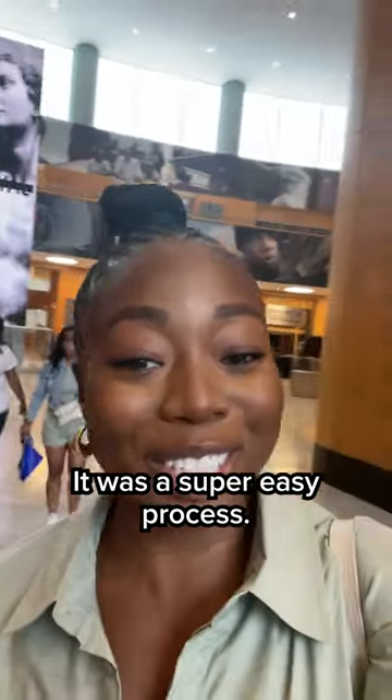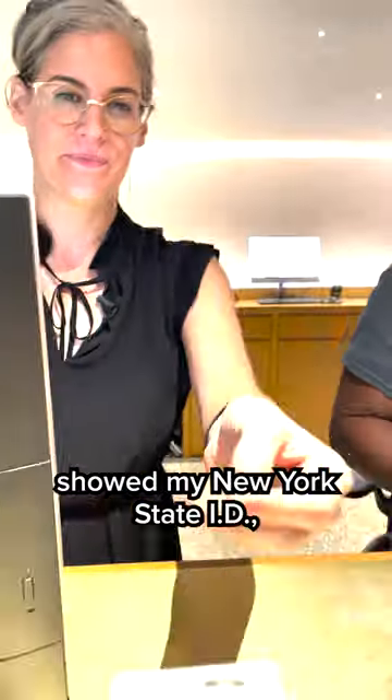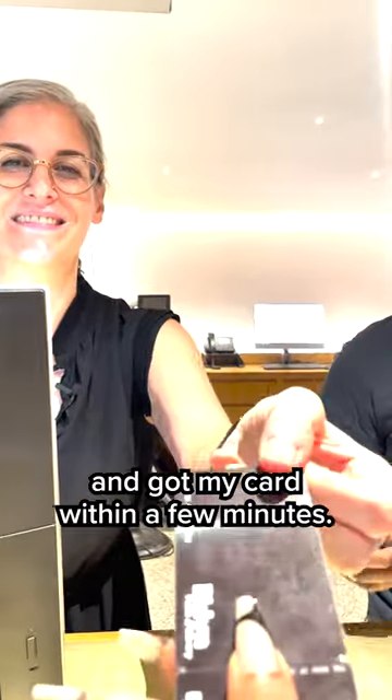It was a super easy process. I filled out a form on my phone, waited online, showed my New York State ID, and got my card within a few minutes.